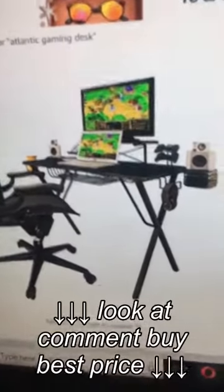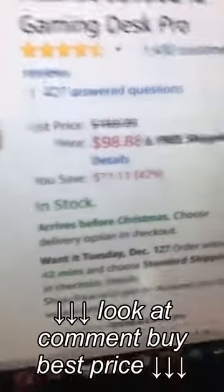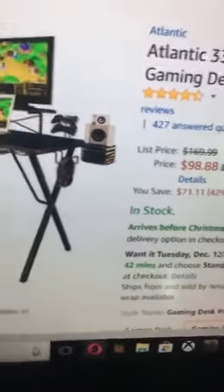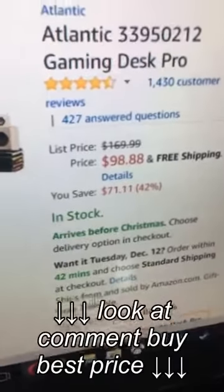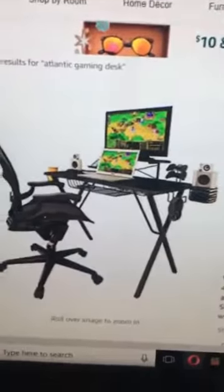Hey guys, today I'm doing a review and room tour with new walls and a new desk. This is the Atlantic Gaming Desk Pro. It is $98 with free shipping right now on Amazon. I ordered it Friday and it came Wednesday — so it took five days to get here.